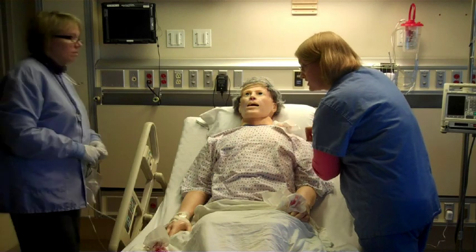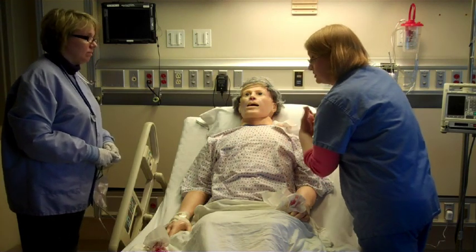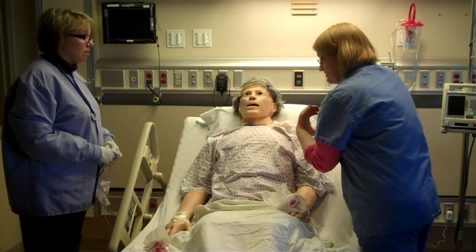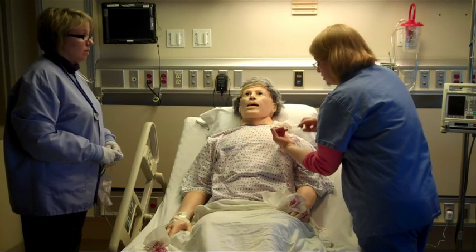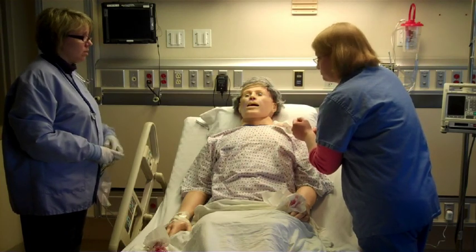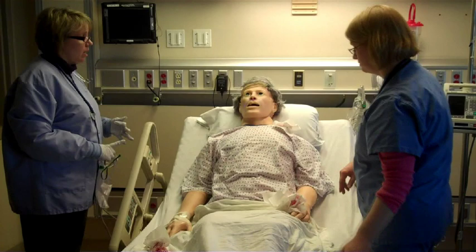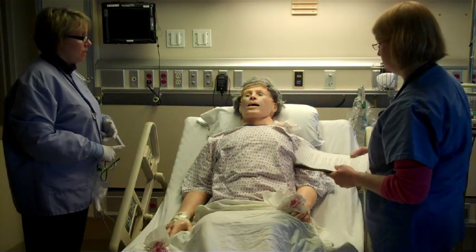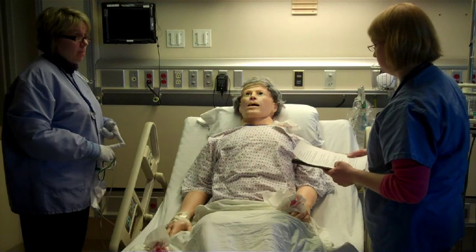Can we get a portable chest x-ray, please? Can we call respiratory so we can start BiPAP? And we need to get a loop diuretic — furosemide 20 milligrams IV push. And then let's also give morphine 2 milligrams IV push. So a stat chest x-ray, calling respiratory for BiPAP, morphine 2 milligrams, and Lasix 20 milligrams.